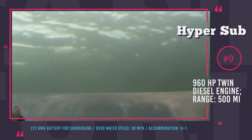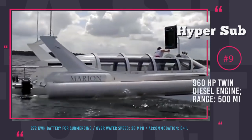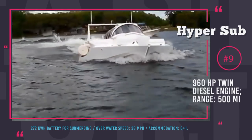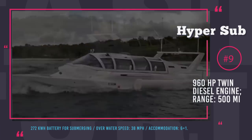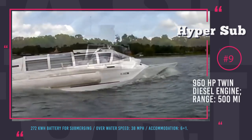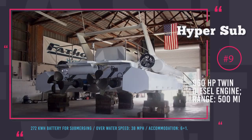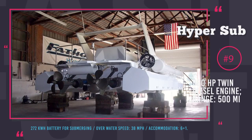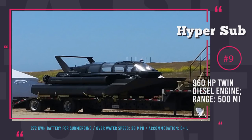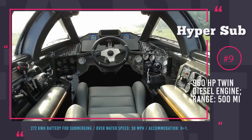In submarine mode, depths of 250 feet are reachable. Underwater, the sub is propelled by electric motors that drain power from installed batteries with capacities up to 272 kWh. The submarine can dive repeatedly when deployed, due to the ability to recharge batteries above water. The Hypersub can accommodate up to six passengers, not including the captain, and provides high safety features — most notably, the ability to reach the water surface even if the cabin is totally flooded.